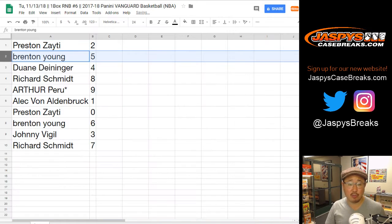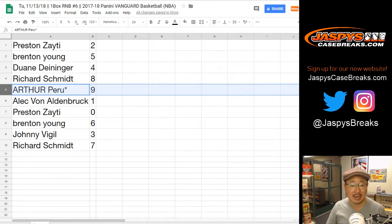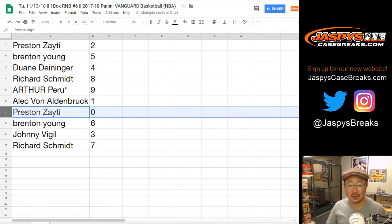All right — Preston with number two, Brenton with number five, Dwayne four, Rich eight, Arthur, last Bob Mojo nine. Alec with one, Preston with zero.